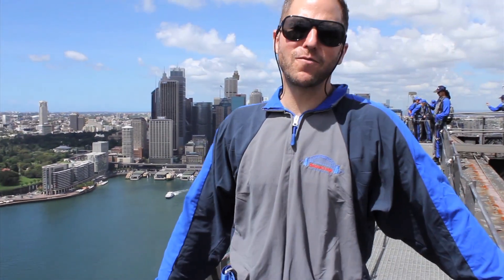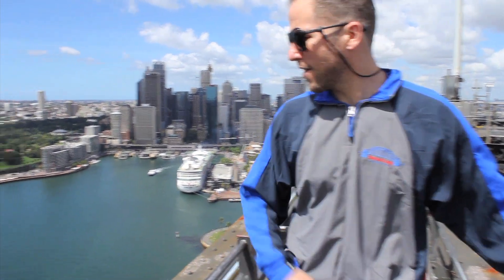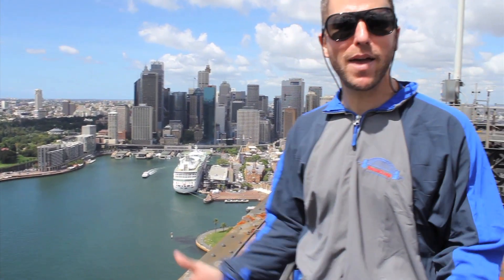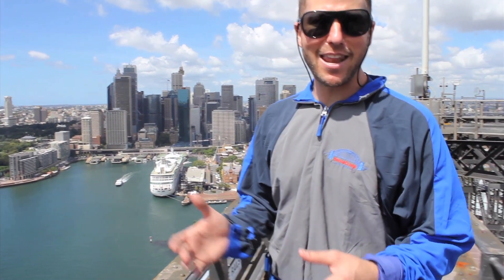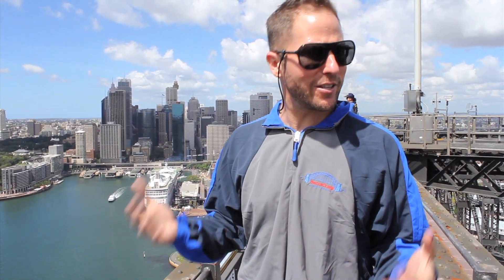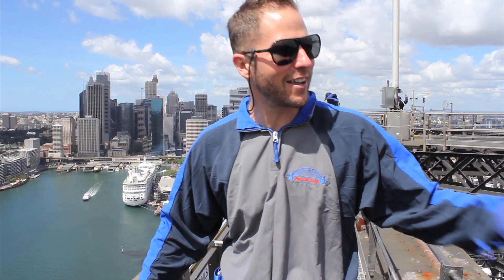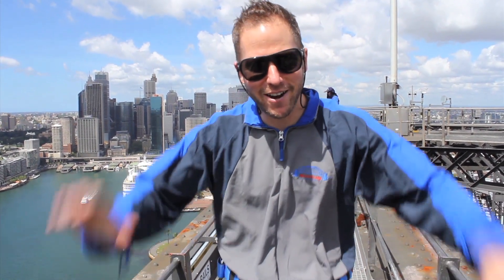52,000 tons of steel, 440 feet high. And if I fell off this thing, it's a five second free fall. The Sydney Harbour Bridge — we made it to the top. You've seen this on New Year's Eve; this is where they shoot all the crazy fireworks. If you come to Sydney, and you should, this should be number one on your list: getting to the top of the Sydney Harbour Bridge. It's a crazy, unbelievable feeling. I thank the guys here for having us up here. We're going to work our way down and go have a nice cold beverage in a few minutes.